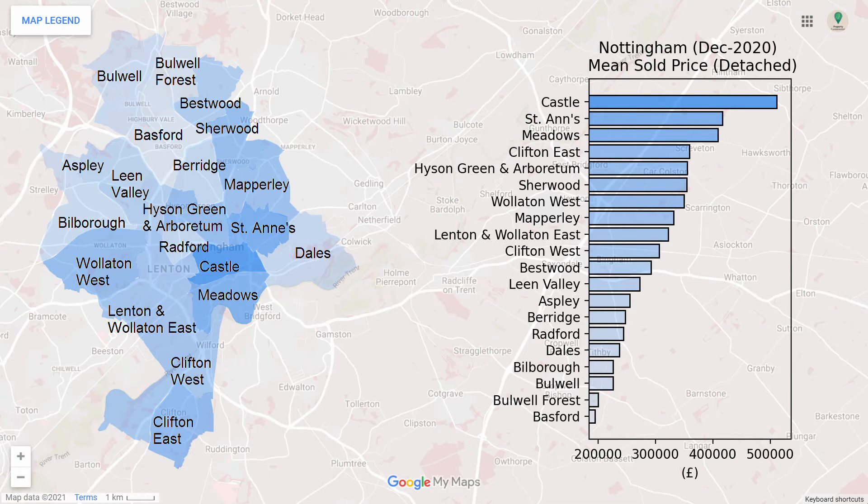Here we have the mean sold property prices by Ward for detached properties in Nottingham. Generally, the northern and western parts of the city are the cheapest areas to invest in.